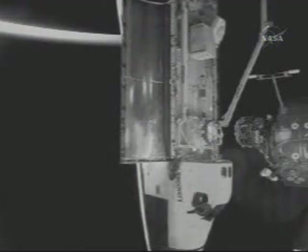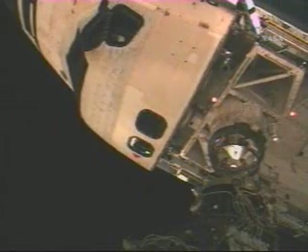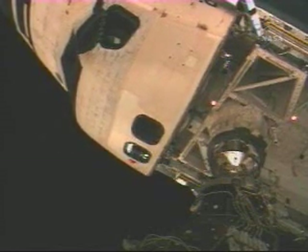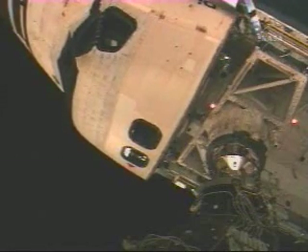Discovery's docking mechanism being precisely aligned by Commander Steve Lindsey. Now 7 feet away from the space station. Rendezvous officer reports 5 feet with still a good closure rate for Discovery. 3 feet.